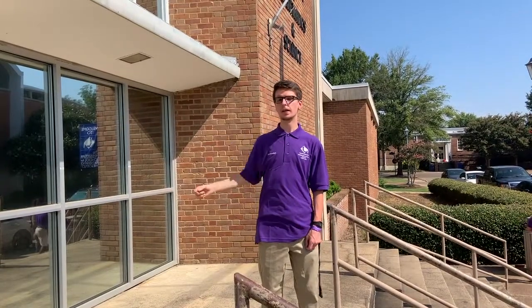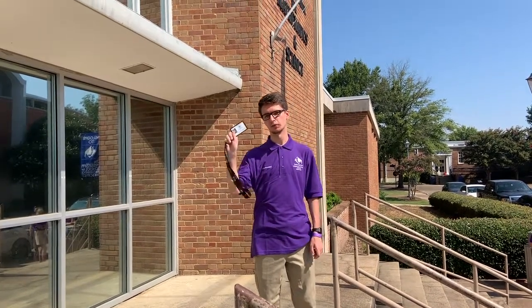This is Hooper, our main academic building. It houses our English, Math, Science, and World Language courses. It requires an ID to get in, so don't forget it.